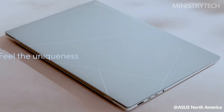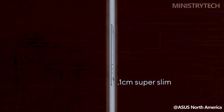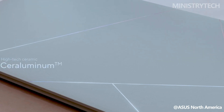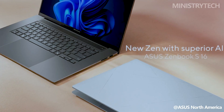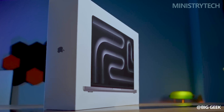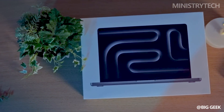Hey folks, the sleek and powerful Asus ZenBook S16 2024 is the company's newest 16-inch laptop and is meant to compete with more expensive models on the market. This new model's remarkable specs and fashionable appearance are intended to provide an exceptional computing experience. To find out how it stacks up against the 16-inch MacBook Pro that Apple released at the end of 2023, continue watching.